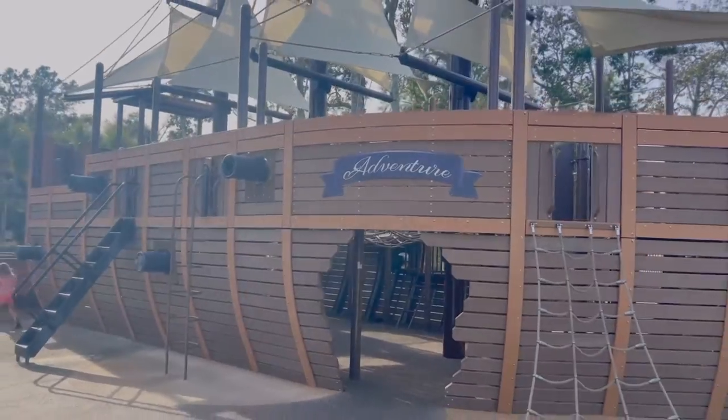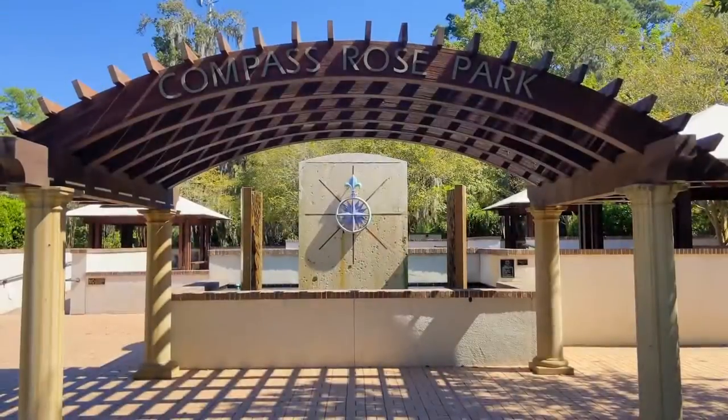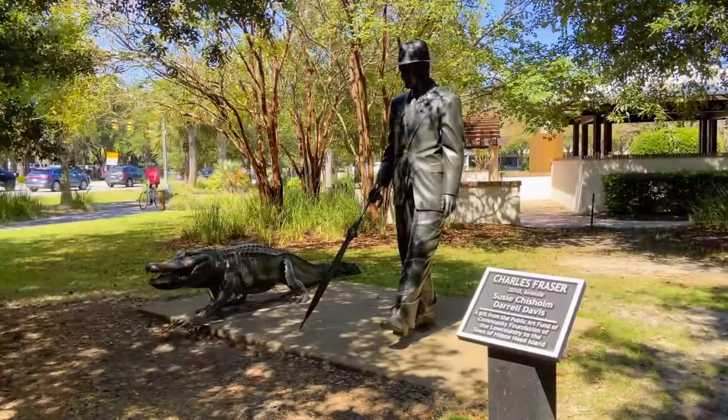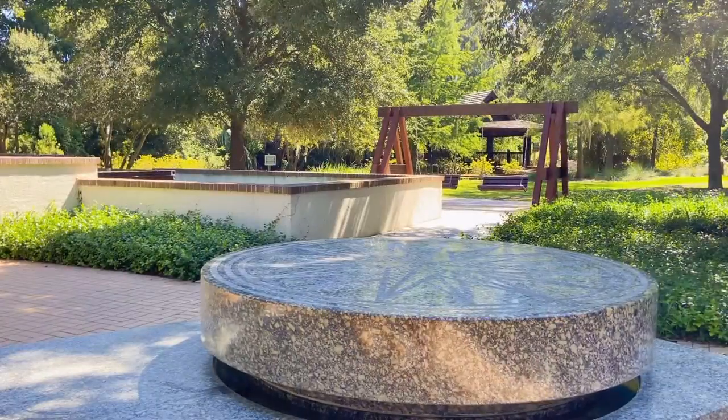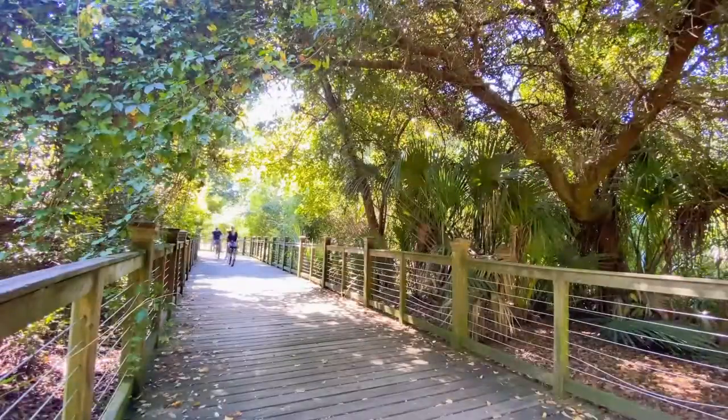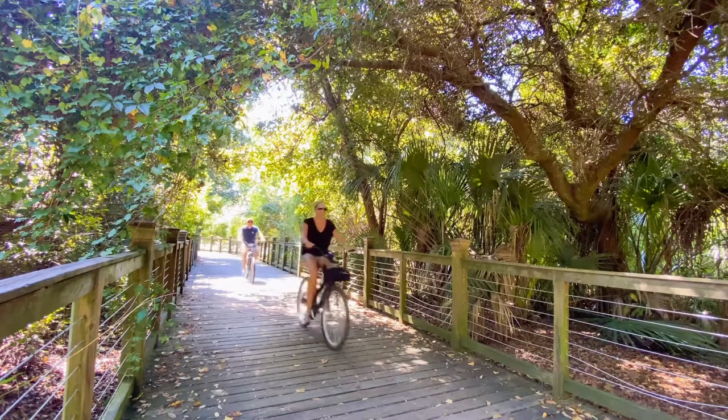And for those who love the great outdoors, there are several nature reserves and parks nearby that are perfect for hiking, biking, and wildlife watching. With so many beautiful landscapes to explore, it's the ideal way to get some exercise and connect with nature.